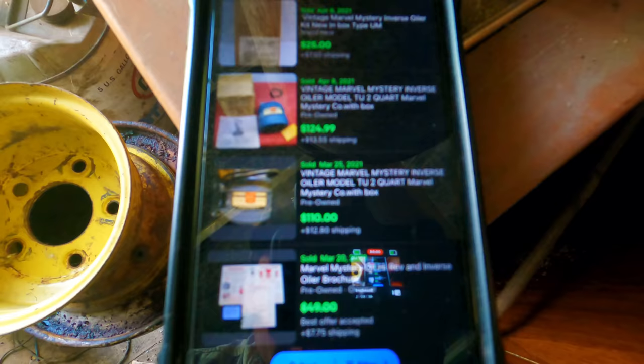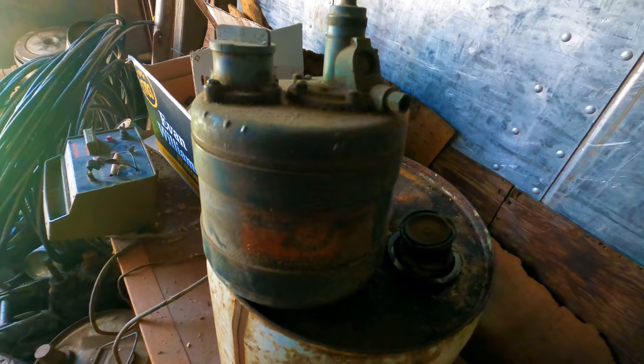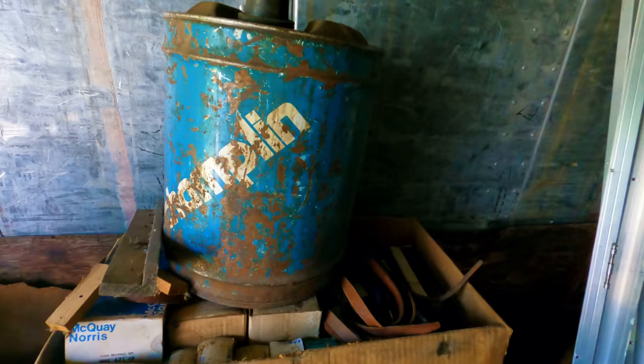I looked these up on eBay. In good condition they go for about $100 to $125. That one there is a little bit rough, so it's probably a $60 to $75 piece. That's pretty cool.